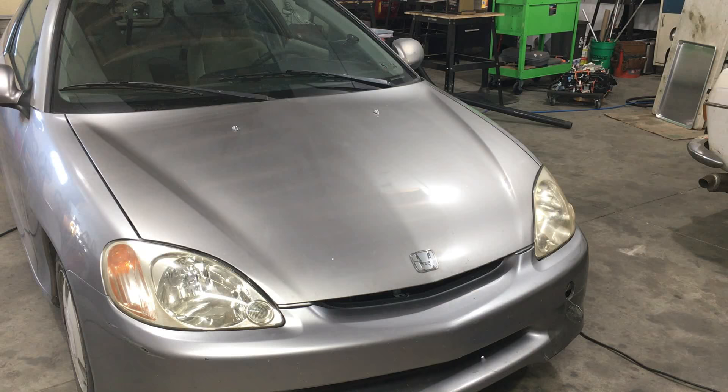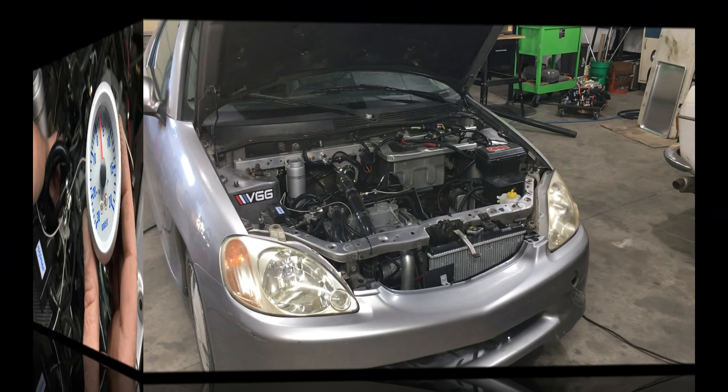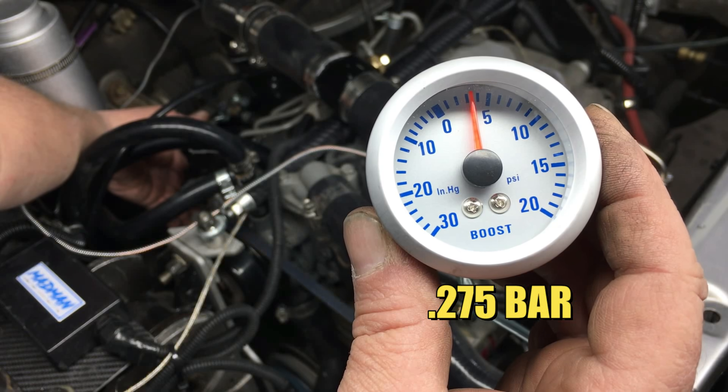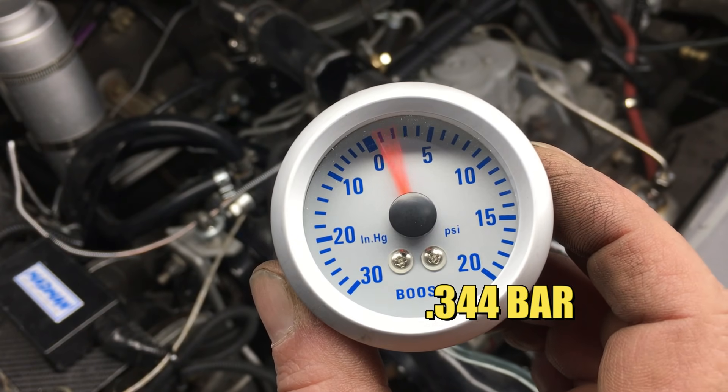As expected, the supercharger gave our 20 horsepower diesel engine a much-needed boost in power. Now speaking about boost, that's where it gets interesting. We're only making 4 pounds of boost off idle, and the gauge shows a maximum of 5 pounds boost when the engine spins up to highway speeds.